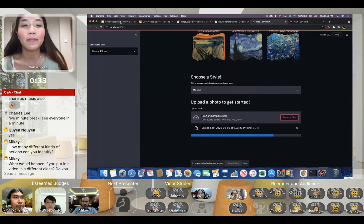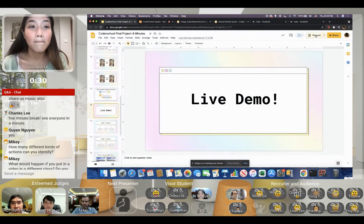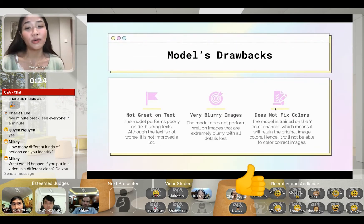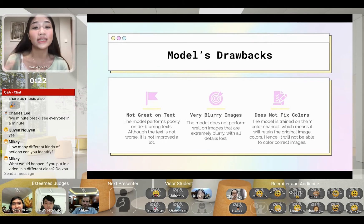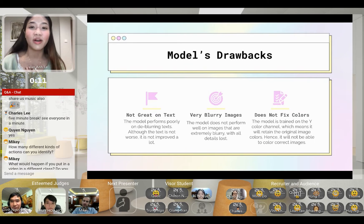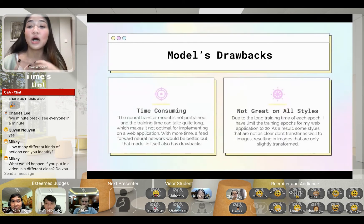The neural filter is still running, so I'll go back to my presentation. The drawbacks of my SRCNN model: first, it's not great on text — it doesn't really de-blurify text but simply bolds it, so it's not much improved. It also does not work on extremely blurry images where all detail is lost. It does not fix colors, since it was trained only on the luminance channel, so it won't help with color distortion.